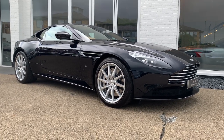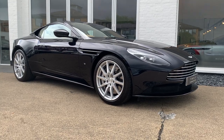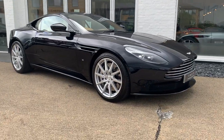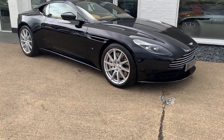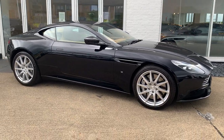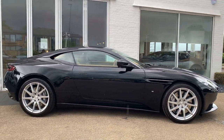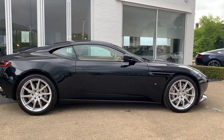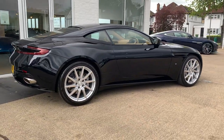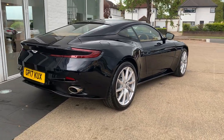Ladies and gentlemen, I'm going to talk you around this 2017 Aston Martin DB11 5.2 V12. This car is finished in ultramarine black — the best way I can describe it is a very dark, inky black, a blacky blue that really comes out when the sun hits it. So here's just a quick pan of the vehicle.